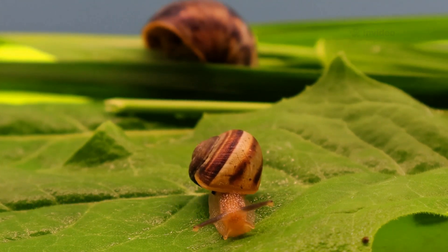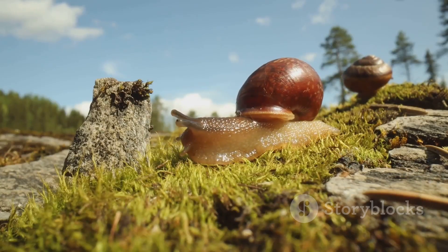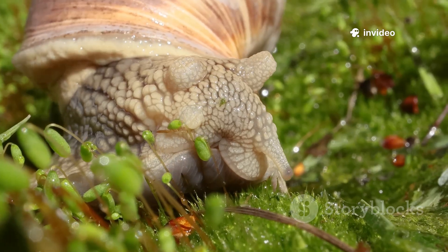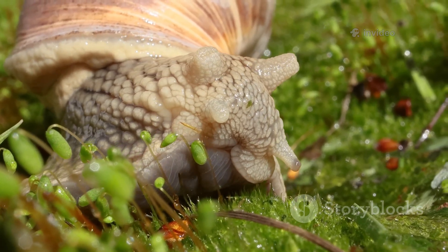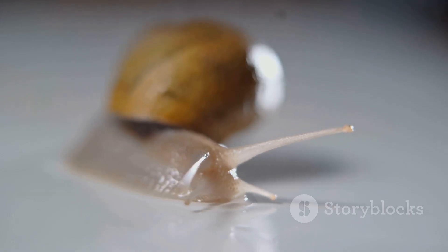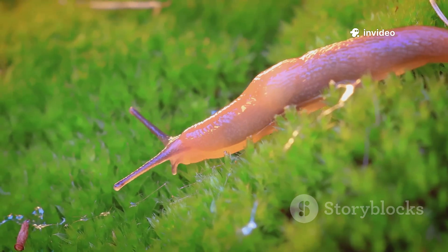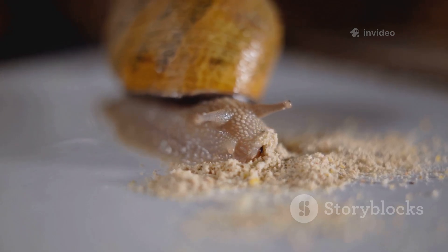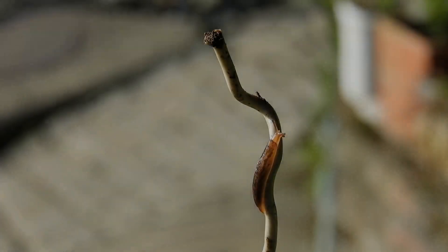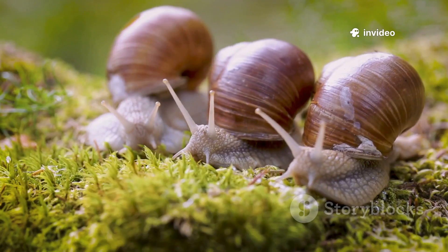Despite their differences, slugs and snails are close cousins. Both have a soft muscular foot that lets them glide along surfaces — their secret to smooth, steady movement. On their heads you'll spot two pairs of tentacles — four in total. The longer upper pair has eyes at the tips for sensing light and dark; the shorter lower pair is for smelling and feeling. Inside their mouth is a radula — a tiny toothy tongue for scraping up food, like a built-in file perfect for munching leaves.